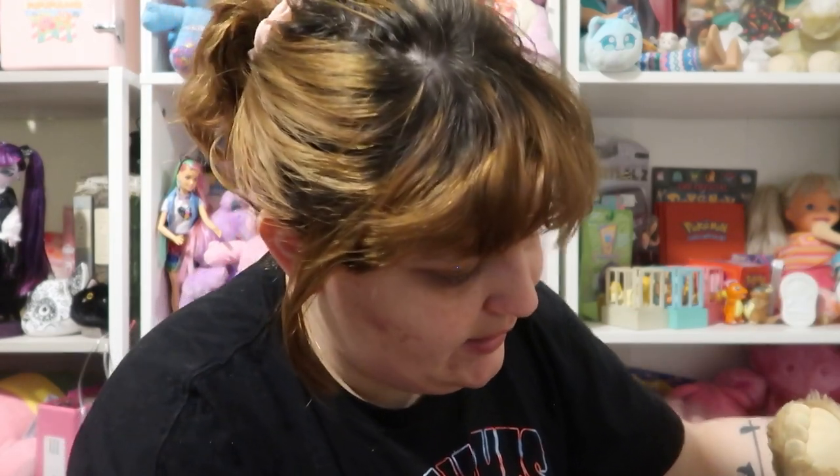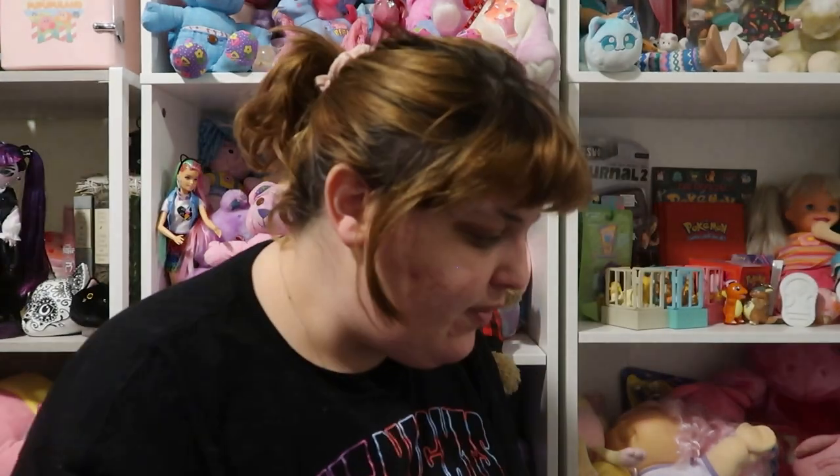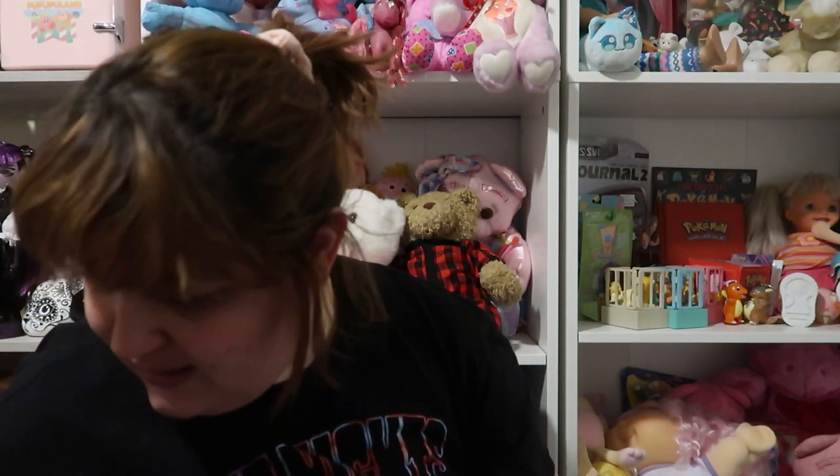We have another First Skin — these are so yucky. I don't know who this guy is, but we have him. He has a little rip in his pants; maybe he was chewed, I don't know. He's a little more yucky than Hattie.